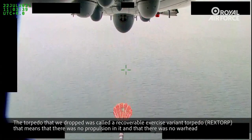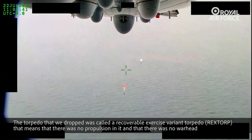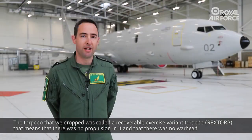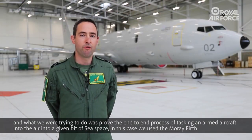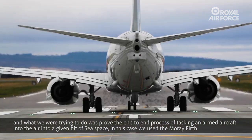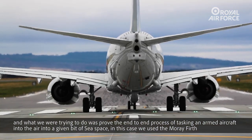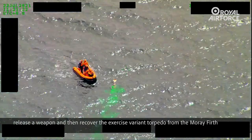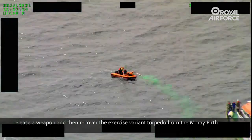The torpedo that we dropped was called a recoverable exercise variant torpedo. That means there was no propulsion in it and no warhead. What we were trying to do was prove the end-to-end process of tasking an armed aircraft into the air, into a given area of sea space. In this case we used the Moray Firth, released a weapon, and then recovered the exercise variant torpedo from the Moray Firth.